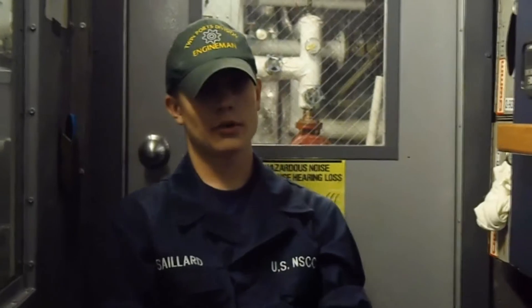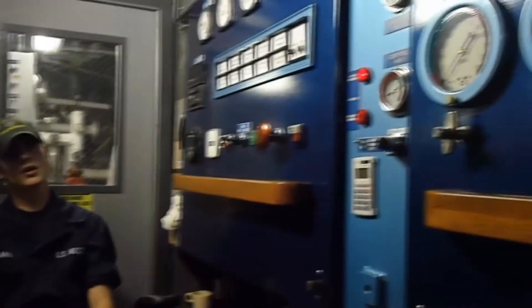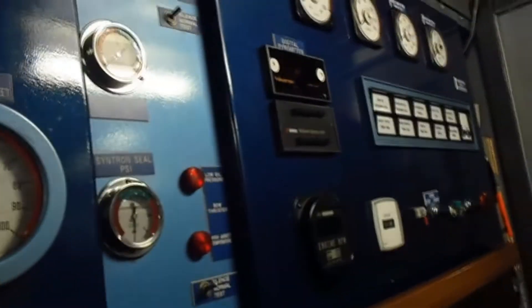This is an enclosed operating station, or EOS. It's air-conditioned and soundproof. We keep watch here when things are running, to make sure that people aren't moving around in here and that everything is running properly.